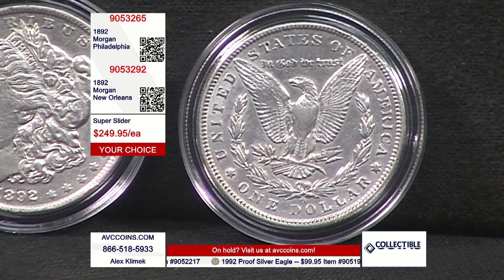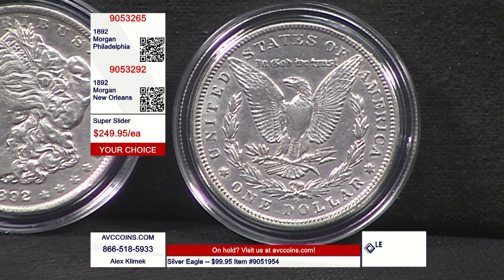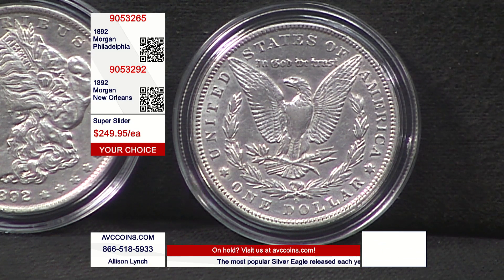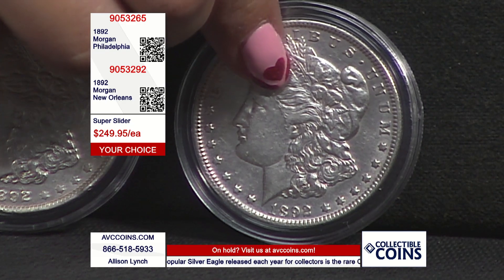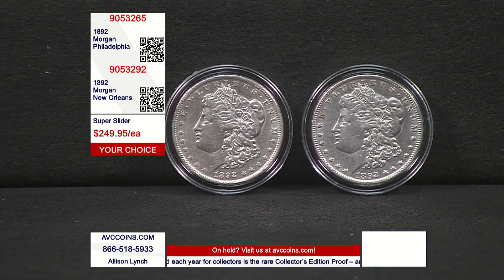Over 40 years, we've had that help from grading services. If we look at just NGC as one example — all they've seen: '92-P: 6,285 coins; '92-O: 6,849 coins. That is all coins — not just circulated, not just uncirculated, everything. It means they're not seeing anything significant from these two years, which reaffirms why you're not seeing them out there.